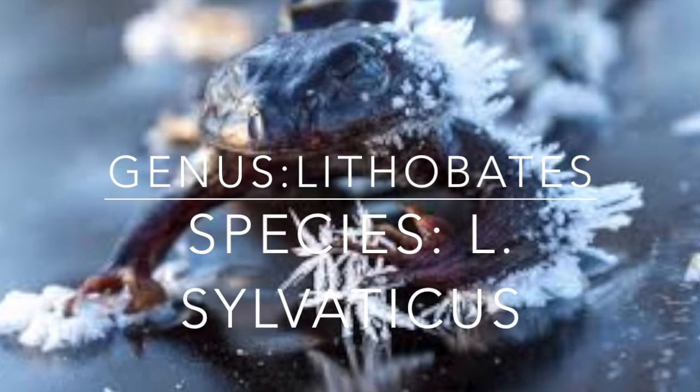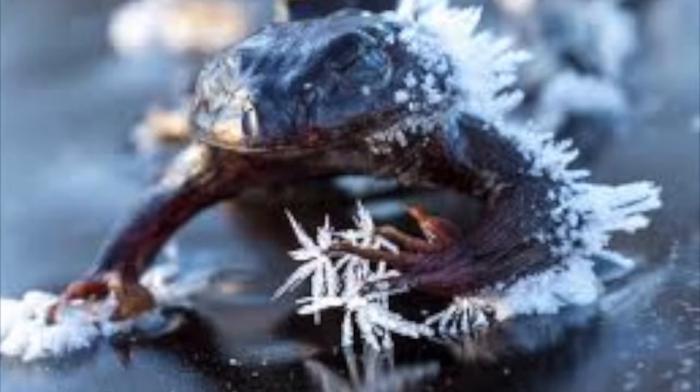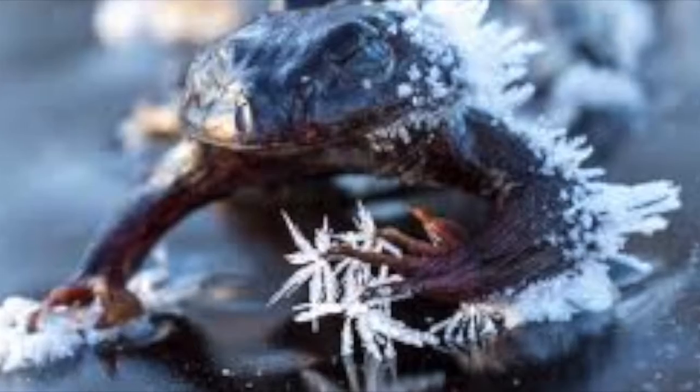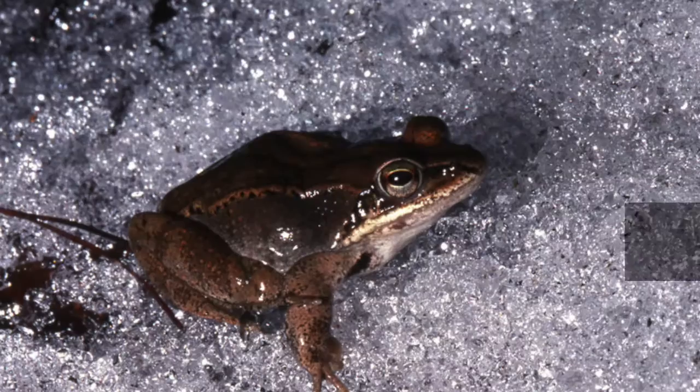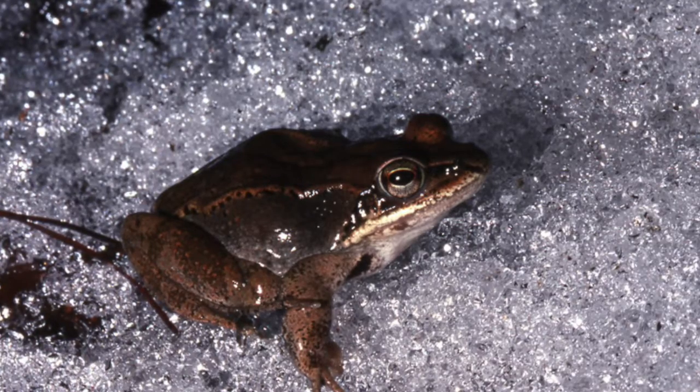Our specific animal is the eastern wood frog. It is found in the Arctic Circle and, like all other amphibians, is cold-blooded. However, the plasma in its blood allows it to not freeze over in the sub-zero temperatures it lives in. Adult wood frogs range from one and a half to three inches long and weigh less than three-fourths of a pound.